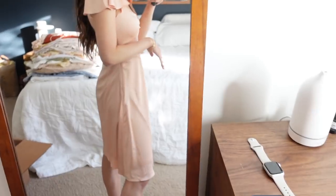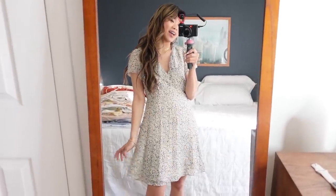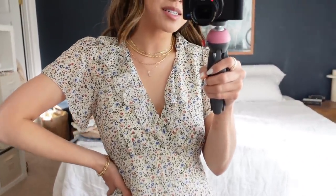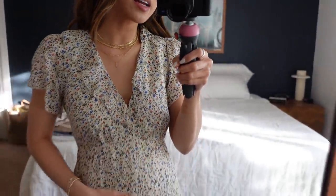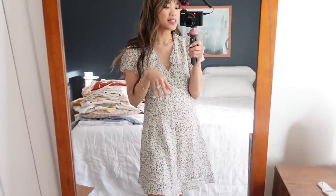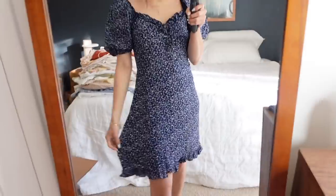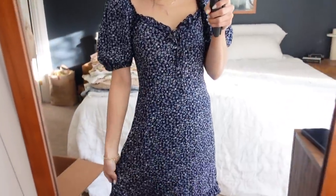This Madewell dress is in the same pattern as a top I already showed — I love this pattern so much I have both. The sleeves are sheer and it has a really cute ruffle around the neckline. It's fitted but not tight, super comfy, and I like to wear it with sneakers to dress it down. This other Lulu's dress is one of my favorites — I wore it to my friend's bachelorette party. It's so comfortable and I love the neckline and sleeves.